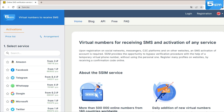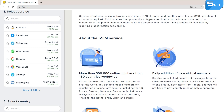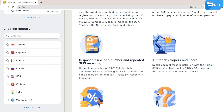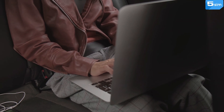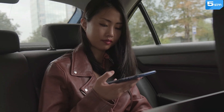For this reason, there are SMS activation services. The top one among them is 5SIM. 5SIM provides the opportunity to go through the verification procedure with the help of a temporary virtual phone number without using your personal one. Each user can create many profiles on websites by receiving a confirmation code online.